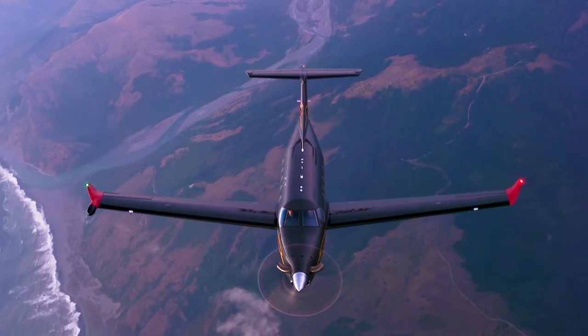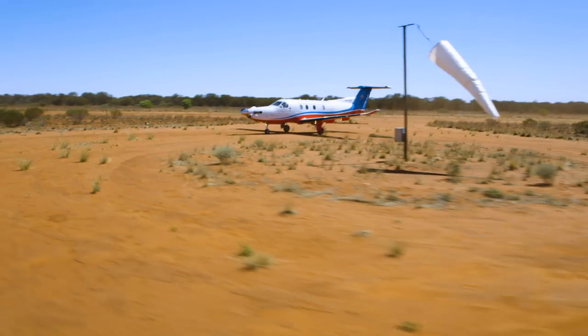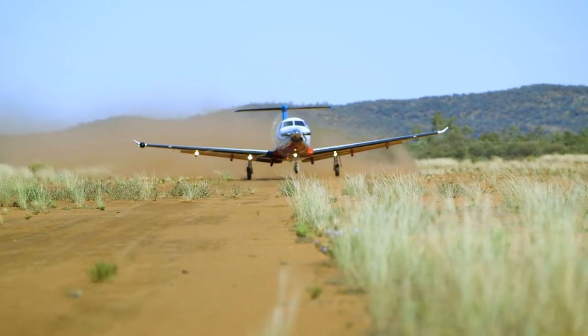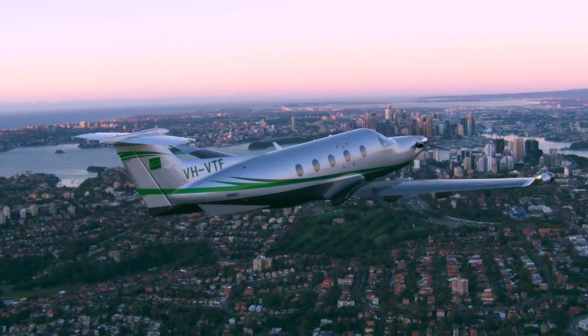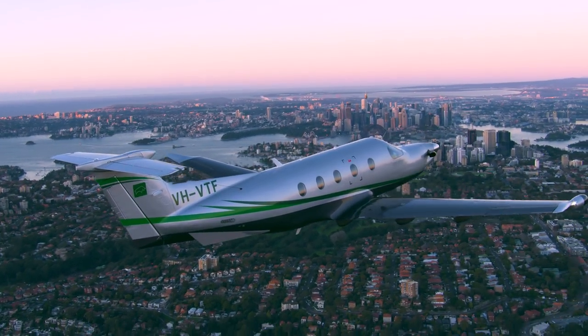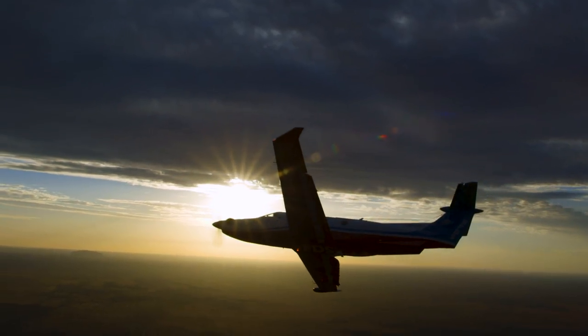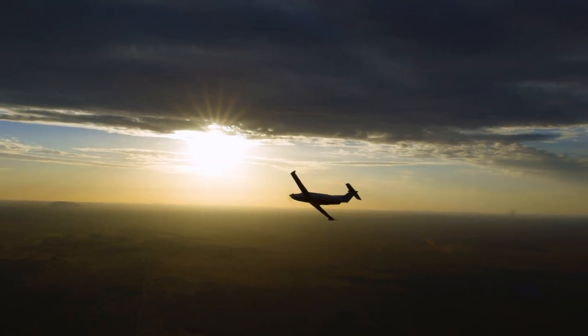You'll find PC-12s around the world, operating as corporate and chartered workhorses, personal aircraft, air ambulances, special mission platforms, and even enabling new transportation business models. That versatility is also what gives PC-12 owners one of the highest value retention rates in business aviation. It's not just a great aircraft, it's a great investment in any economic environment.